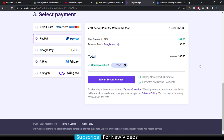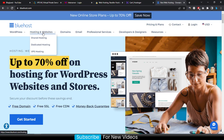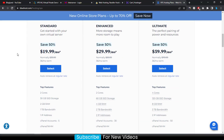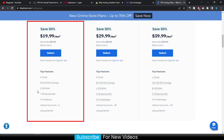Now we go to the last but not least VPS hosting provider in Europe, which is Bluehost. Bluehost is a popular and well-known hosting provider offering VPS hosting services. Click on the fifth link in the description. After arriving, click on 'Hosting and Websites' and then 'VPS Hosting'. Go down and you can see three plans — the starting plan is only $19.99 per month, which includes 2 core CPU, 30 GB SSD, 2 GB RAM, one domain, cPanel, and an IP address.